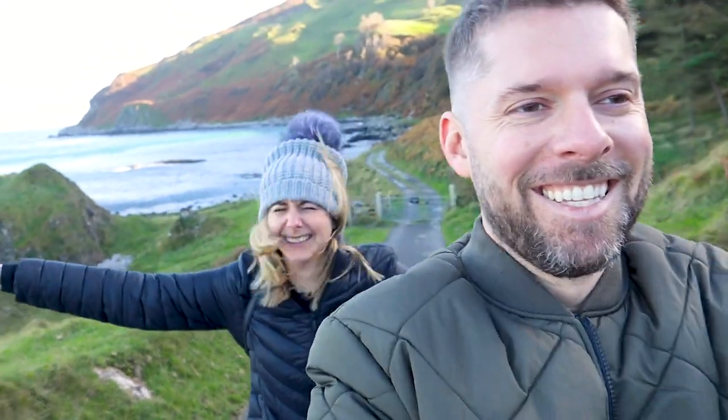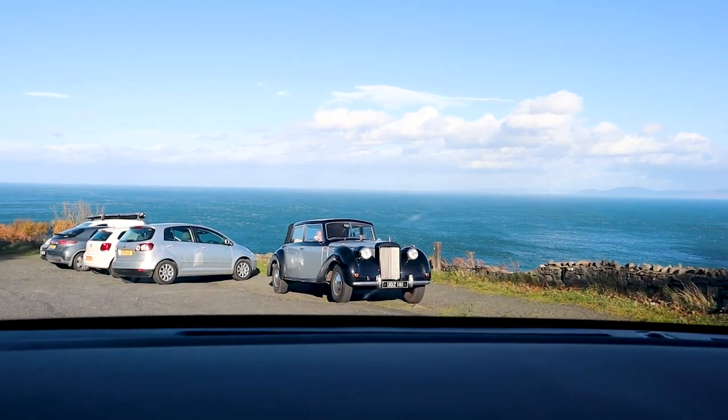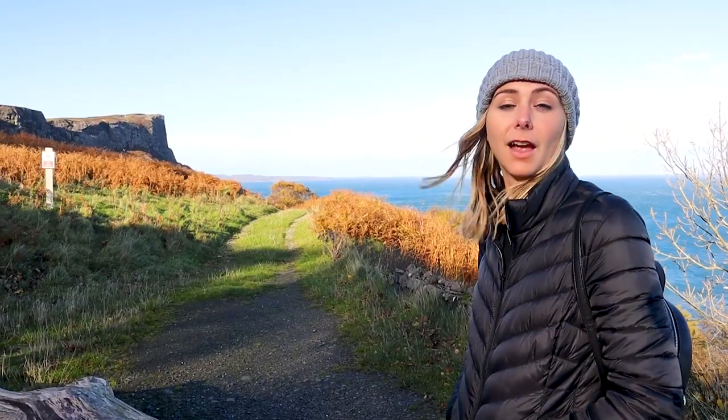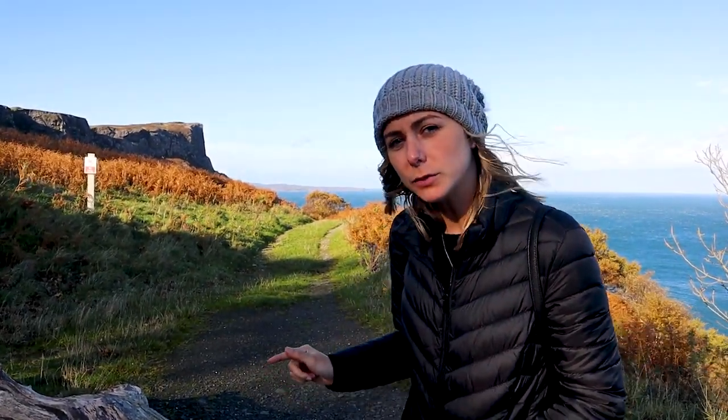We're going to take a quick break from Game of Thrones locations and actually go visit one of the most iconic places in Northern Ireland — if we don't blow away first. Before we head out, we found out there's another filming location right across the way from Murlough Bay, which probably makes this drive worth it. It also said you need sturdy hiking boots.